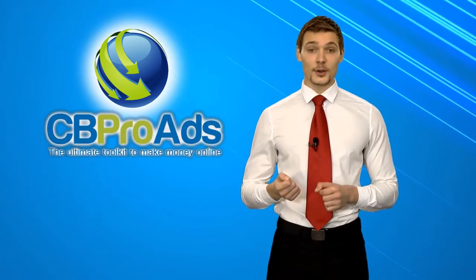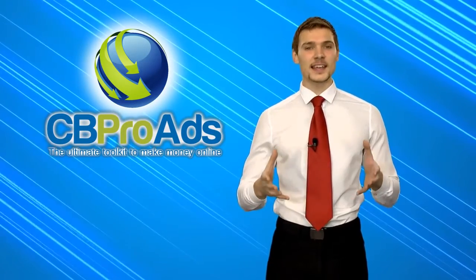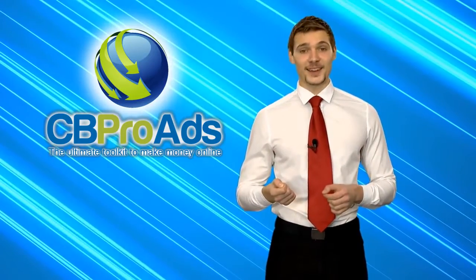This is why CBproads.com has made making tons of cash with Clickbank.com really easy, and offers you two ways of doing it.